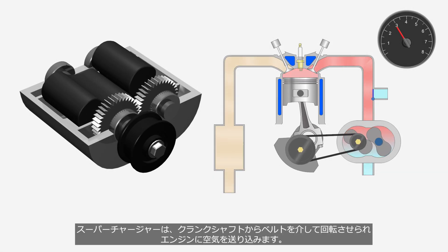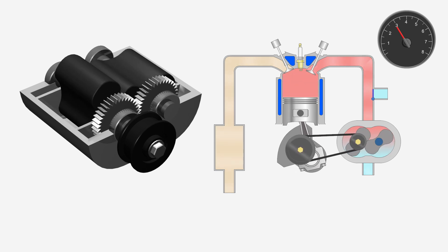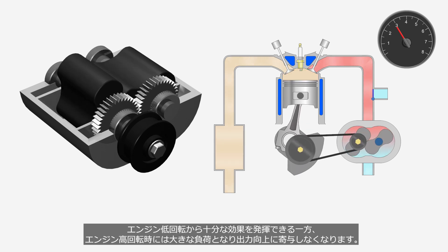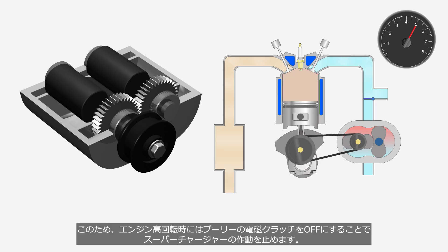A supercharger is rotated via a belt connected to the crankshaft, and it delivers air to the engine. It can be effective at low engine speed. On the other hand, it can become a heavy load at high engine speed and may no longer contribute to increased output. Therefore, during high engine speed, the operation of the supercharger is halted by turning off the electromagnetic clutch on the pulley.